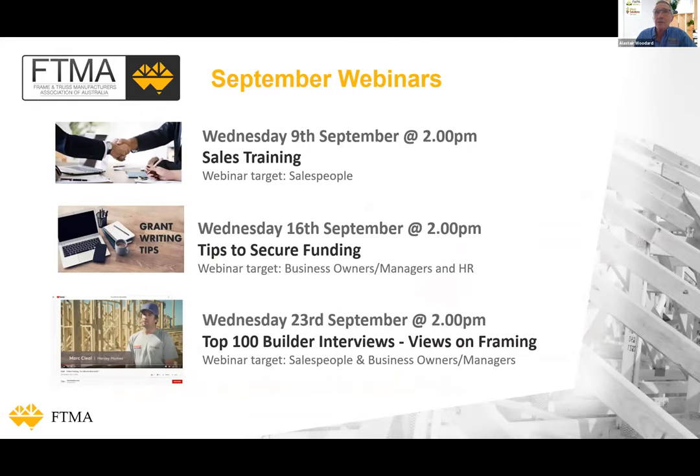Three other great webinars are planned for September: on Wednesday the 9th, one on sales training; Wednesday the 16th, one on tips to secure funding; and then on Wednesday the 23rd of September I'll actually be back to talk about some work we've done recently speaking with the top 100 volume builders nationally and their views on timber framing.